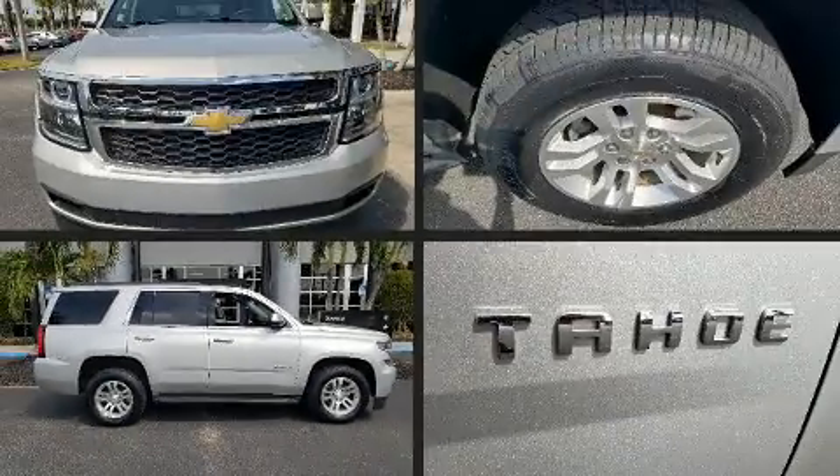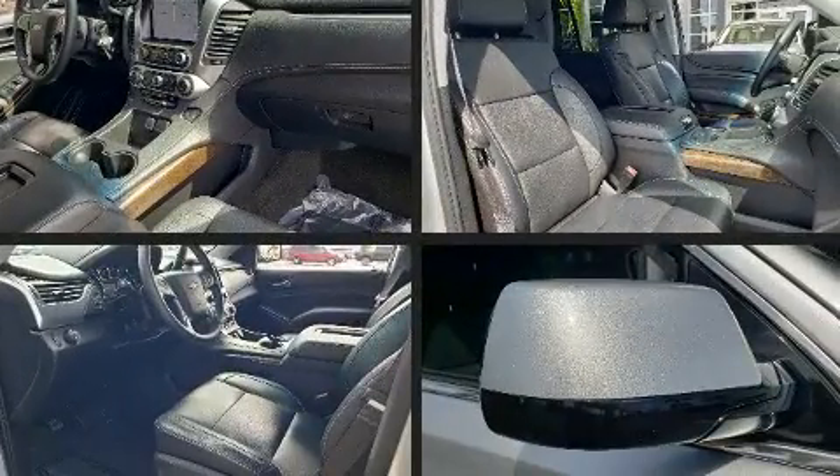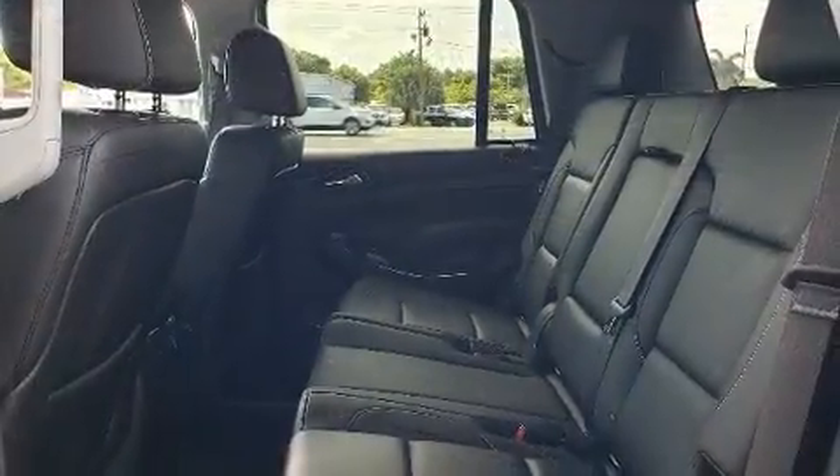Take command of the road in the 2015 Chevrolet Tahoe. With fewer than 35,000 miles on the odometer, this four-door sport utility vehicle prioritizes comfort, safety, and convenience.